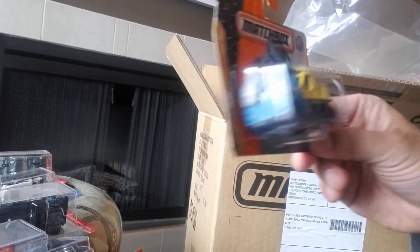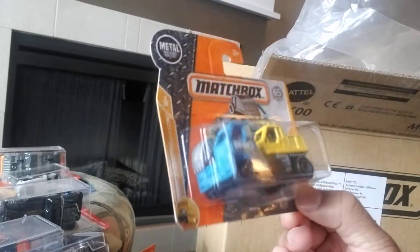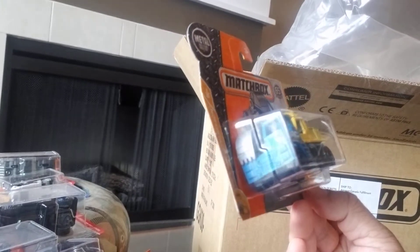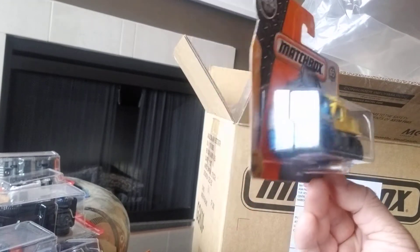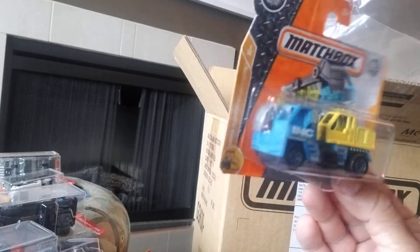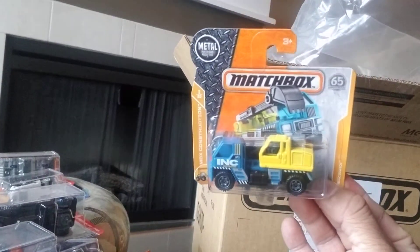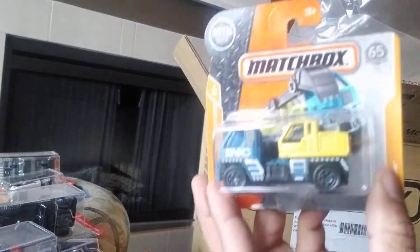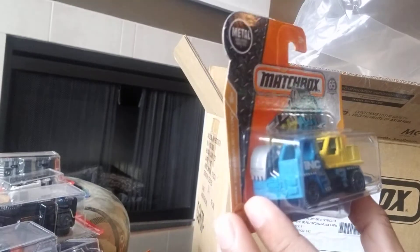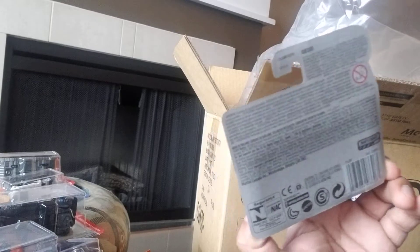This is a cool one — it's part of the INC series that Matchbox has been doing. It's called the MBX Cavator, part of the MBX Construction series, number 3 of 20. It's a nice vehicle. Probably not one I'm going to collect unless I decide to do the INC Construction and put all the vehicles together. It's number 33 of 125. I'd say it's a six and a half or seven out of ten.